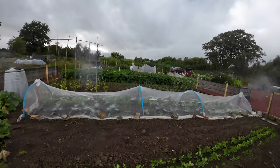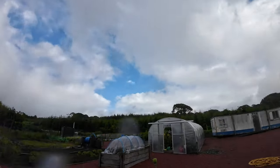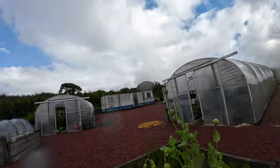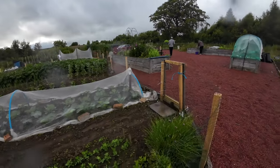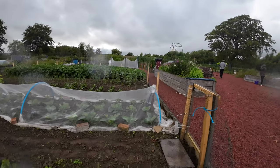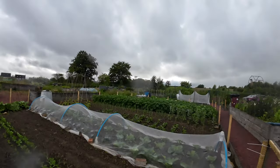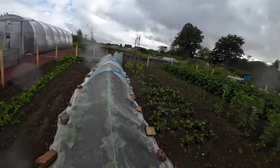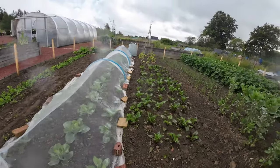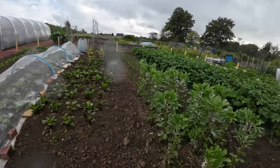Rhubarb here, and I don't really know what this is. I don't know what that is either. This is onions. And over here is cabbage, beetroot, and potatoes.